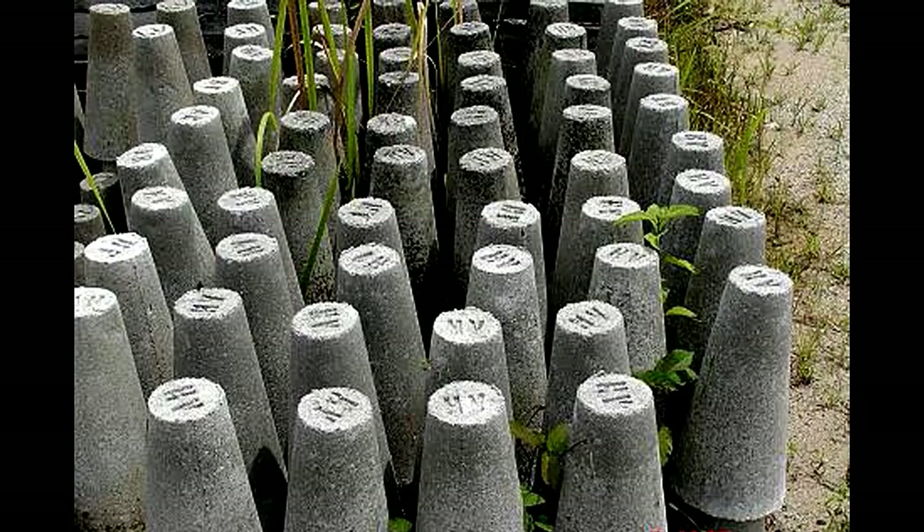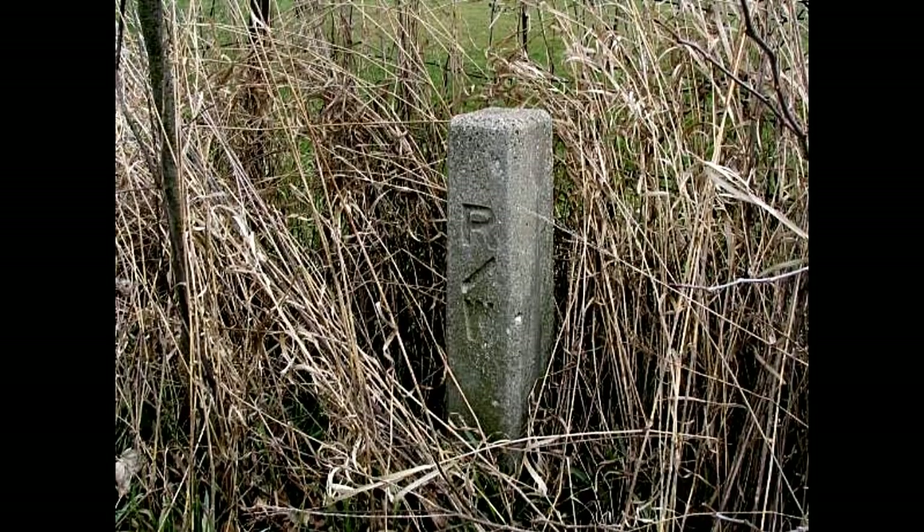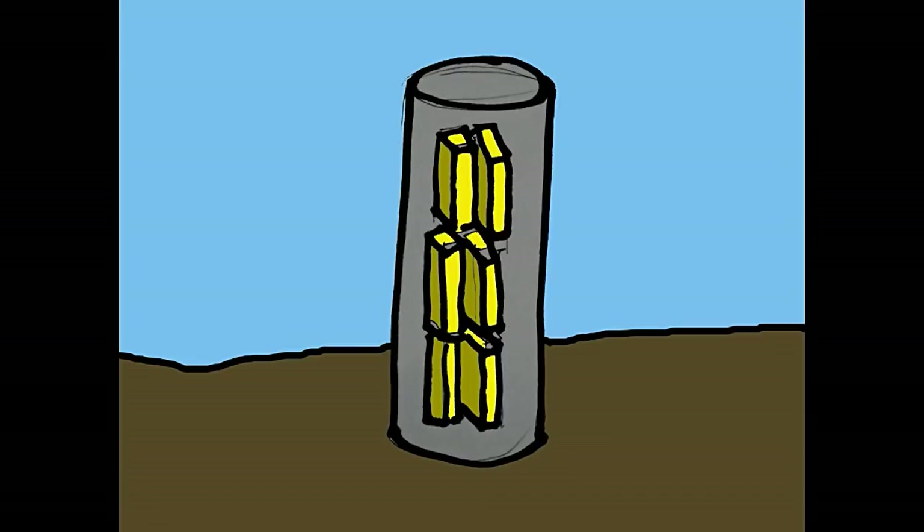This is what we call a mohon, or property land marker, made of concrete. It is actually a genuine land marker in the picture, but the Japanese made similar ones and filled them inside with gold bars — maybe 2 or 3 bars per mohon — and placed them right in our surroundings, in plain sight. In Leyte, I heard of someone who found one of these; he thought it was just an ordinary land marker, but when he broke it open...